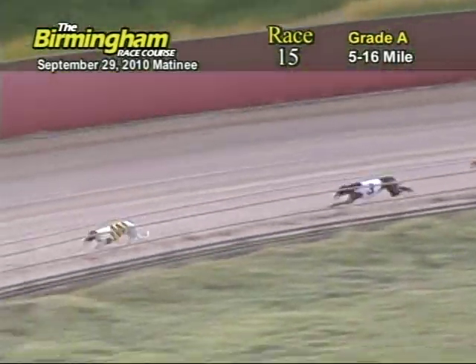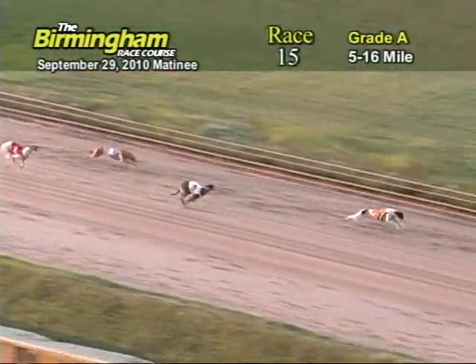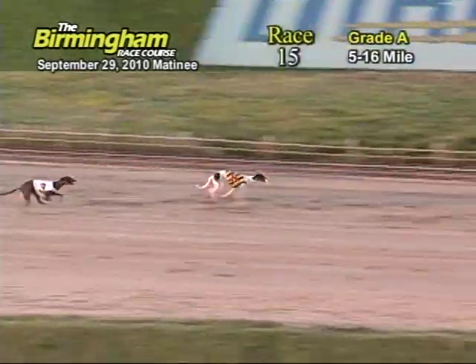Entering the final turn, number 8, C.G.W. Dizzy Feet holding on to the lead from the 3, 2, and 1. Now as they head down the home stretch, number 8 holds the lead from the 3. Entering the wire, it's going to be 8, 3, 2, and 1.